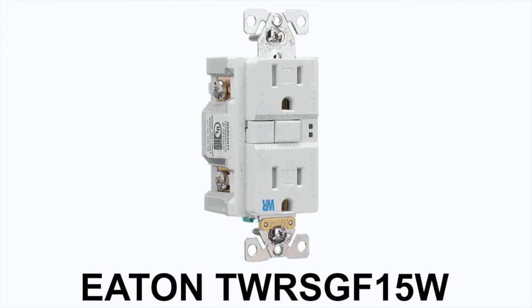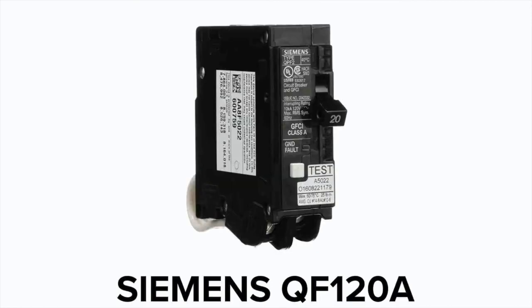We've heard of only a handful of cases where the Eaton breaker also tripped, and those were resolved by installing a Siemens QF120A circuit breaker, seen here. This Siemens breaker is also available online and costs a bit more than the Eaton breaker, but the Siemens breaker is probably the most surefire cure for tripping, and you might just want to go with one of these from the start.